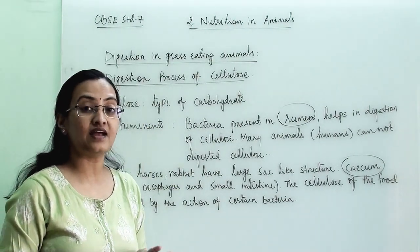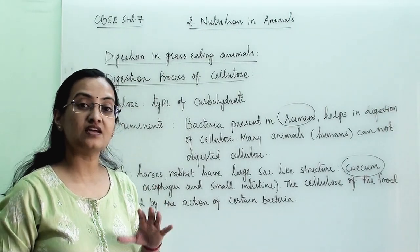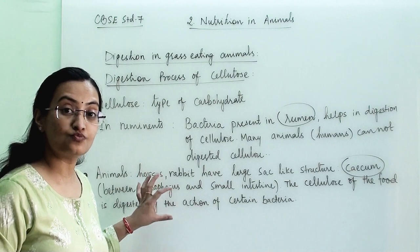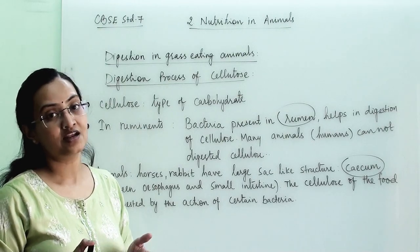In humans and many other animals, the cellulose-digesting bacteria are absent. That is why we cannot digest cellulose, but ruminants and these other animals can digest cellulose because of the presence of this special bacteria which digests cellulose during their digestion process.